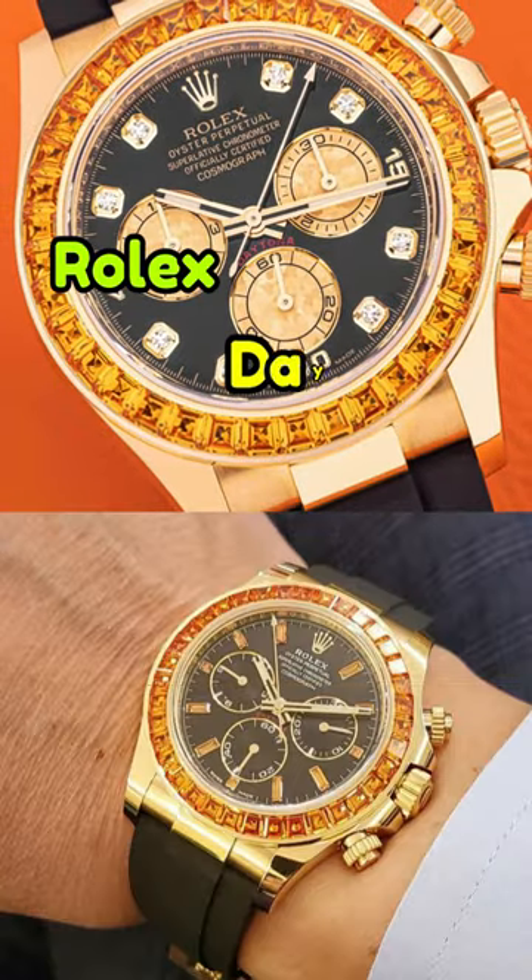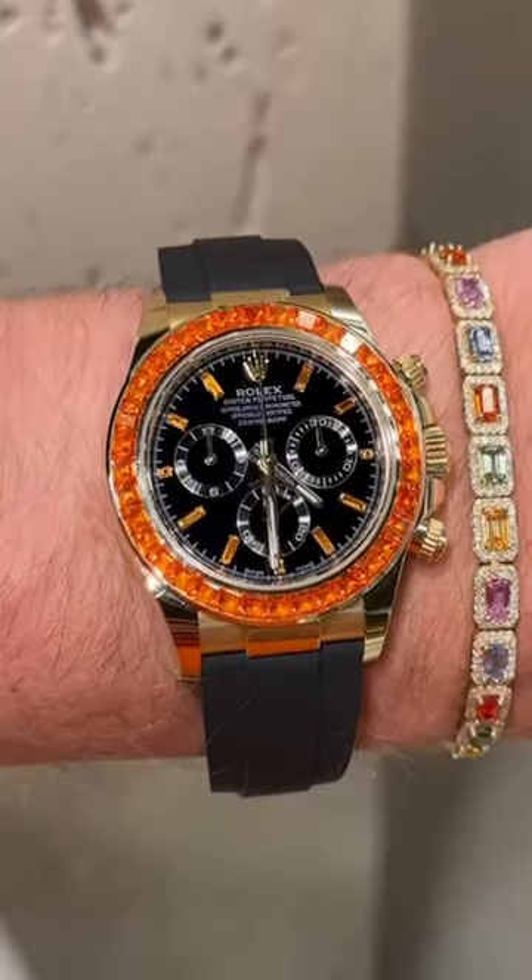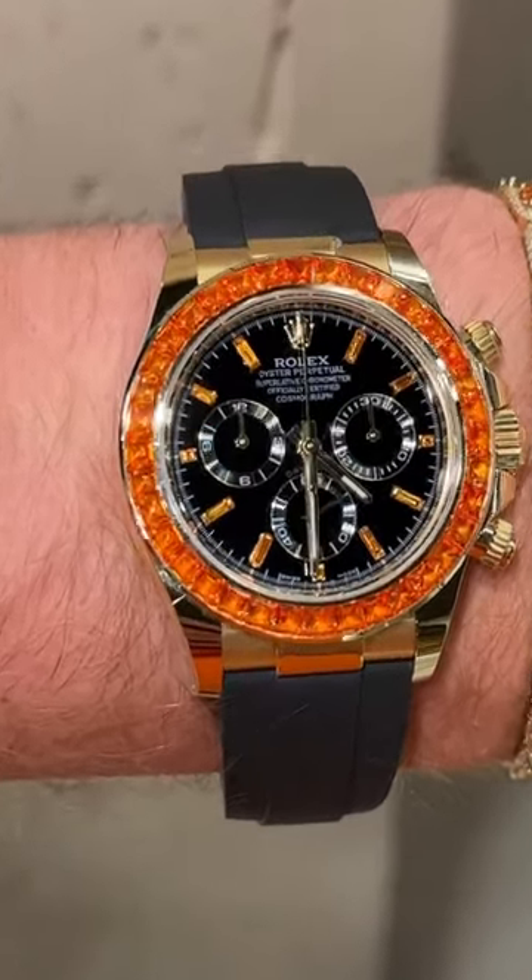This is the stunning Rolex Daytona Orange Sapphire Black Diamond Dial. This timepiece displays Rolex's mastery in watchmaking and pushing boundaries.